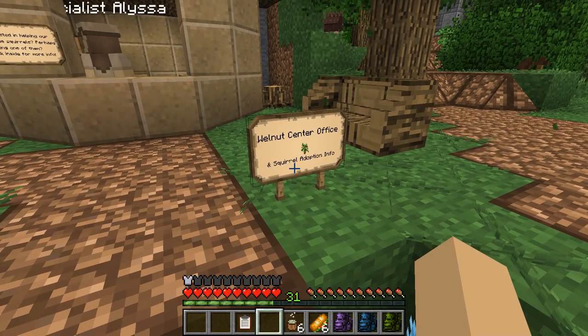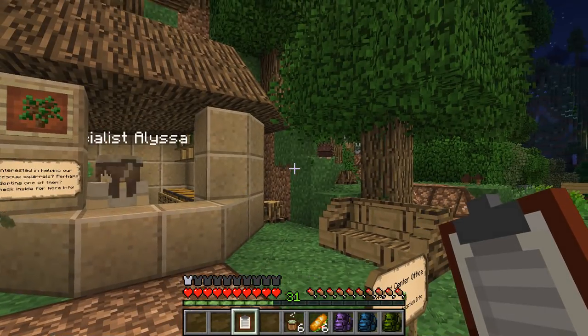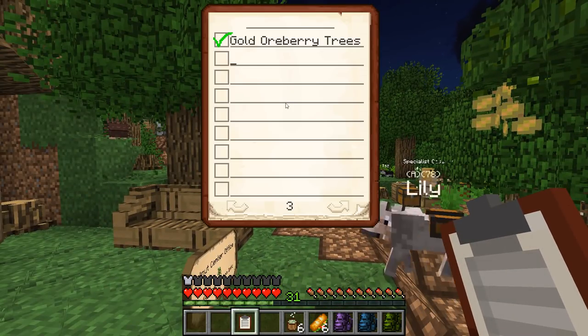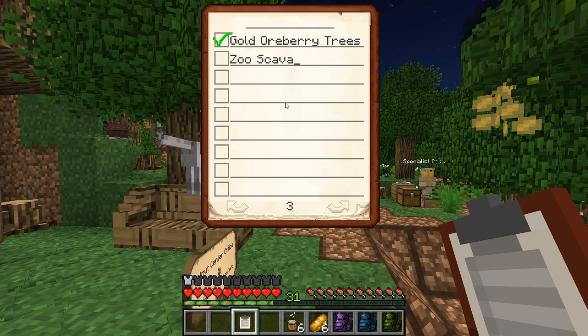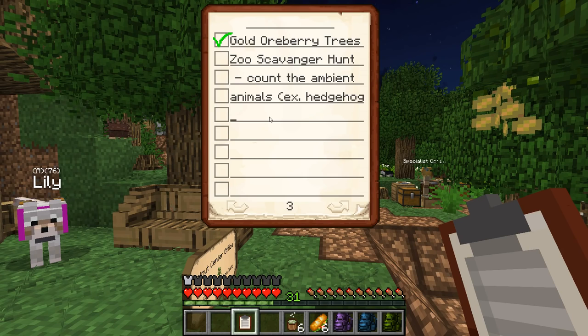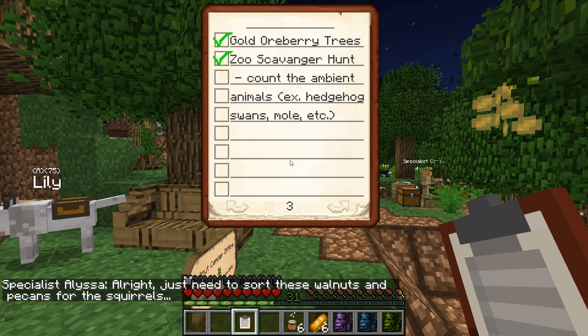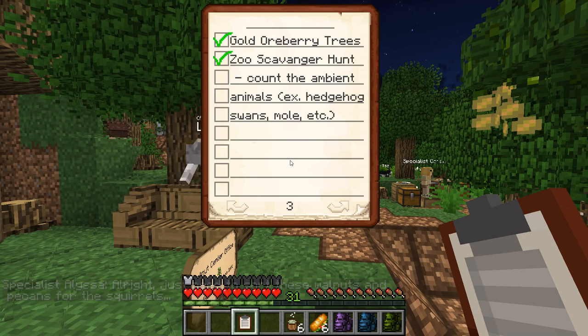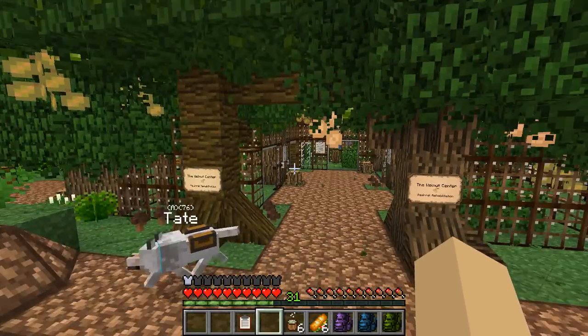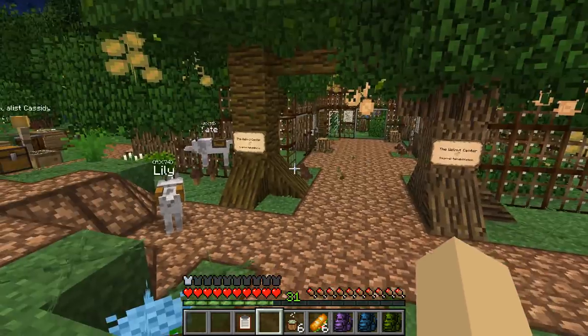For our scavenger hunt we should have some of the animals you can just stumble upon in the zoo — so a zoo scavenger hunt where you have to count the ambient animals like hedgehogs, swans, and moles. People would go around the zoo, find specific animals like Mr. Mole, tick them off on their scavenger hunt list, and if you turn in a completed scavenger hunt you'd get a really cool prize. That would be so adorable!